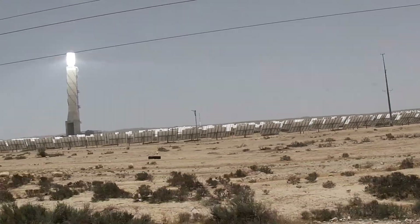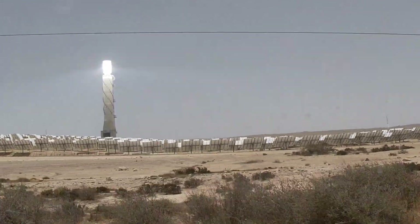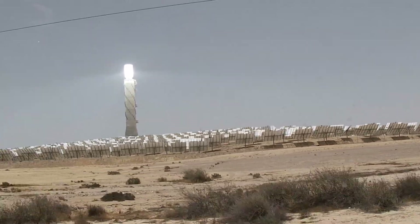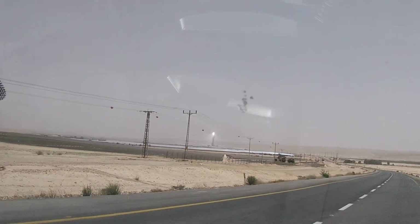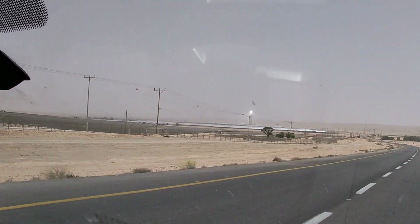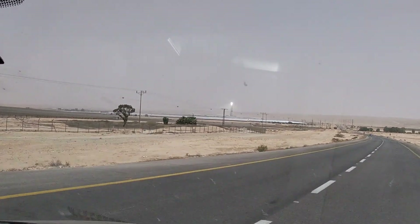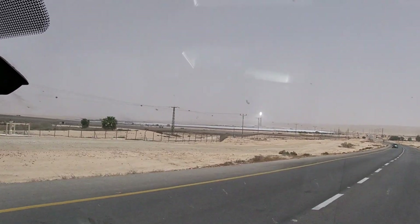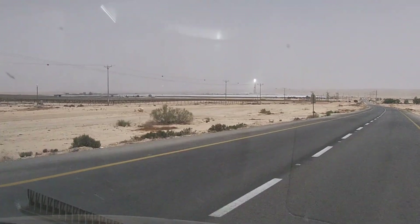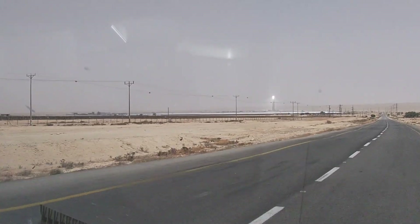Hello YouTube friends, today I'm going to talk about the solar power plant in the south of Israel, in the Negev, near two residential villages. As you can see as we drive towards it, this unbelievably bright and blinding light shines all along the road, and you really can't not see it.